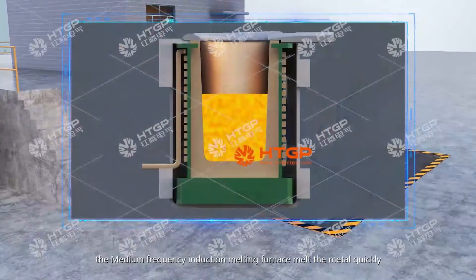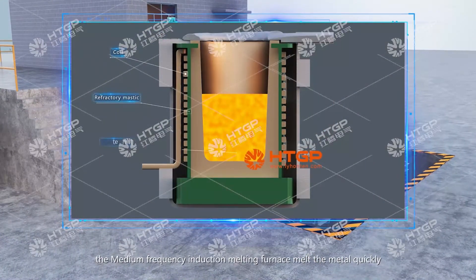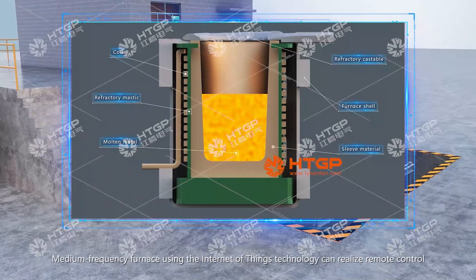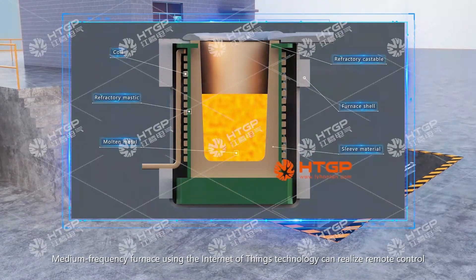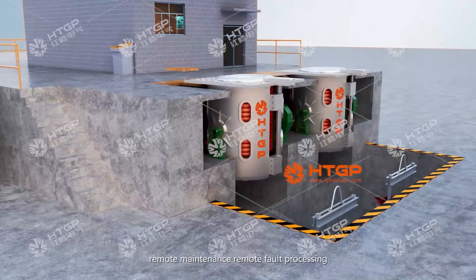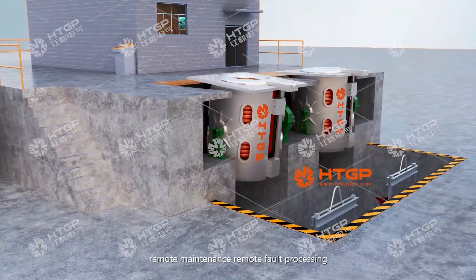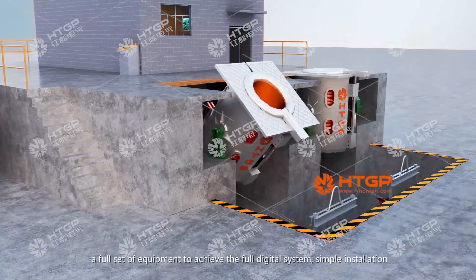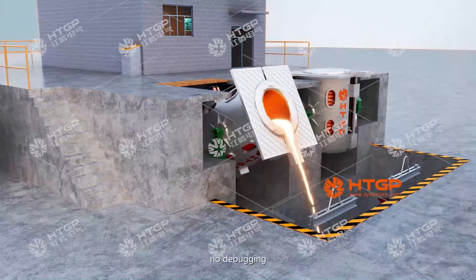The medium-frequency induction melting furnace melts metal quickly. The medium-frequency furnace uses Internet of Things technology to realize remote control, remote maintenance, and remote fault processing. A full set of equipment achieves a full digital system with simple installation and no debugging required.